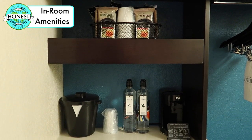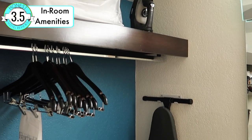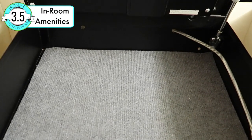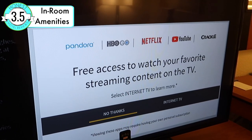The Fairfield Inn gets a 3.5 out of 5 for in-room amenities. They are better than average, as not every hotel has an in-room safe or a full-sized hair dryer. Plus, we loved being able to sign into our Netflix account to watch a little TV before bed.